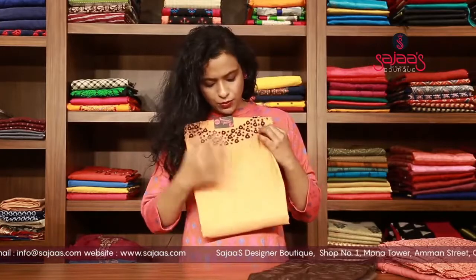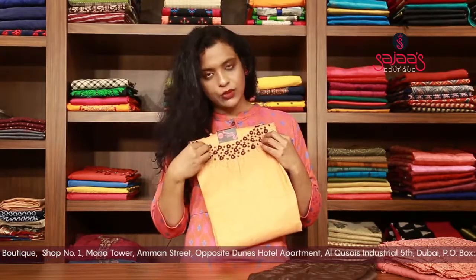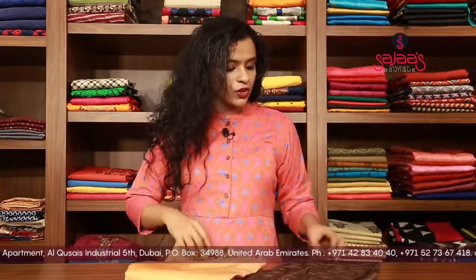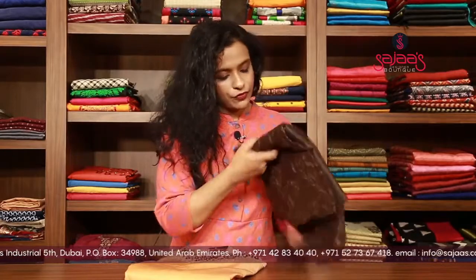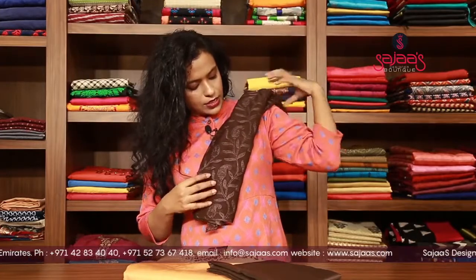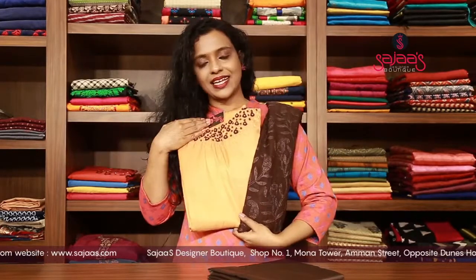Then we have a peachish shade which is having a bold neck with self work, and a kardana, flower noting, and bead work in the neck portion. The bottom is of a dark coffee brown, and the dupatta is also a dark coffee brown in pure chiffon, with full embroidery work done on it. It's a really very rare shade.